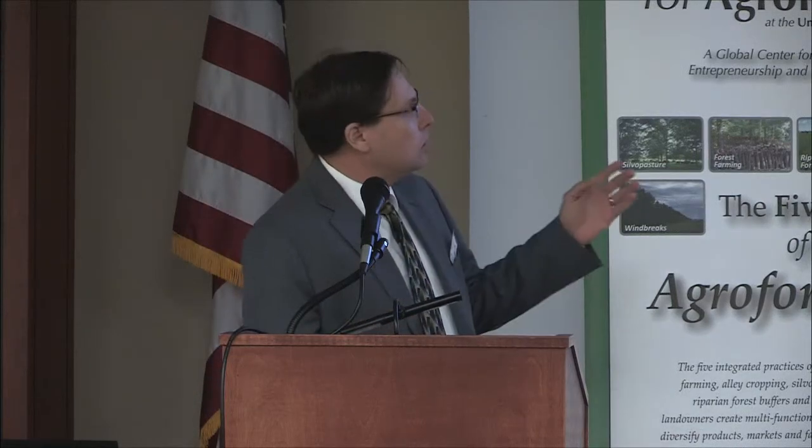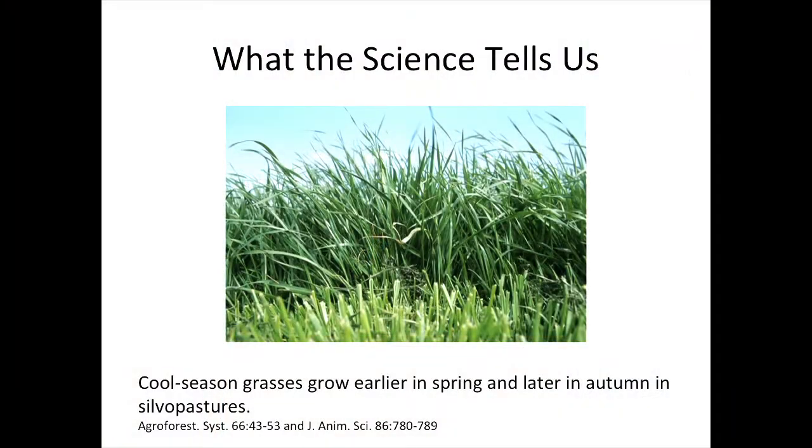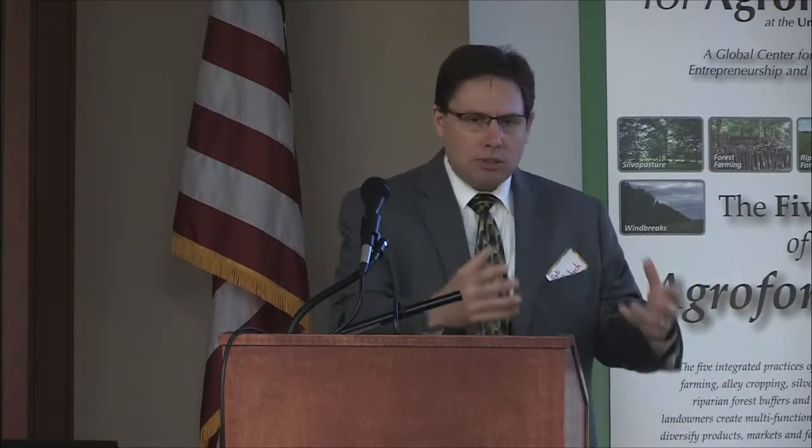The science also tells us — and this is really a big deal — that cool season grasses grow a little earlier in spring, a little longer into early summer, and a little longer in autumn in silvopastoral systems compared to systems without trees. The big reason is we get a microclimate effect. That microclimate effect flattens out the forage production curve, meaning we're able to produce forage that livestock can use for more days of the year. And more days of grazing is typically better in these systems.